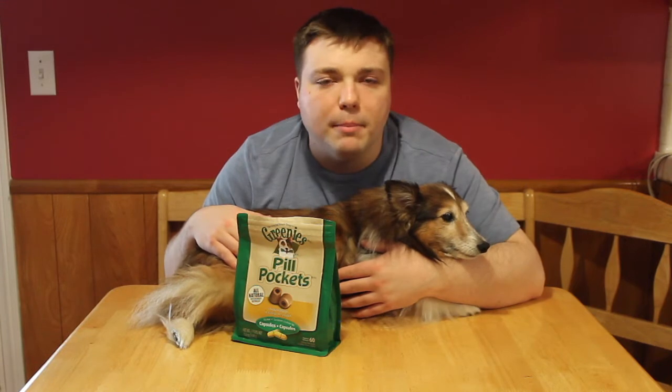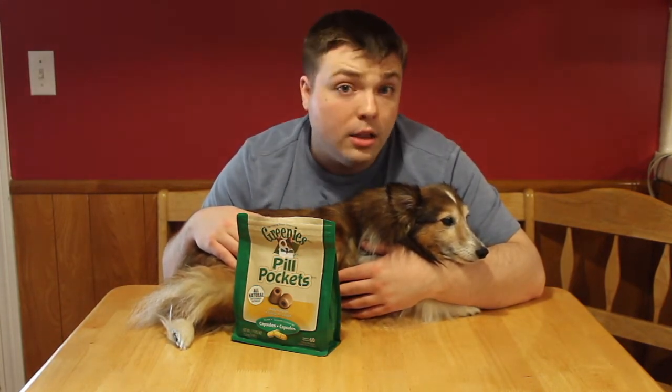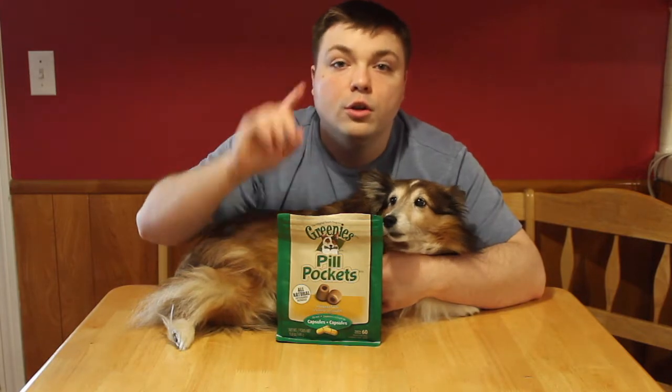I don't think anybody likes pills for that matter, but she is very cantankerous. Now we all know the tricks — you hide it in their food, you give them something, you stick it in this, you stick it in that. This is a solution to your pill problems.